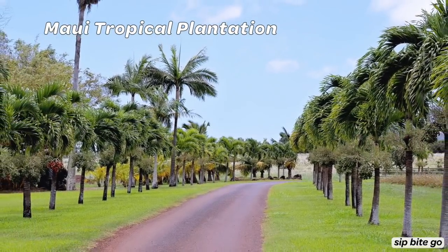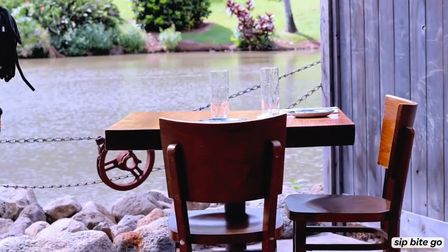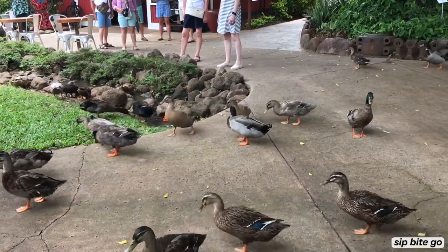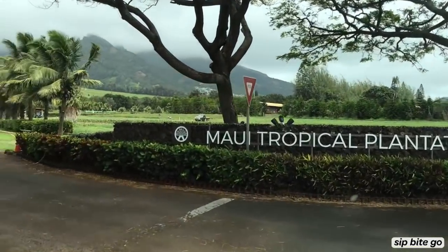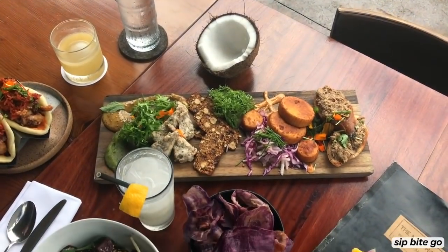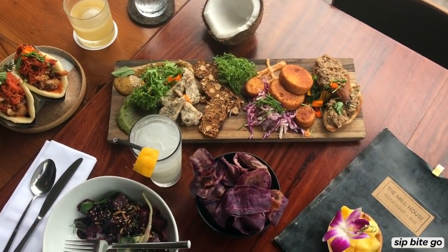The Maui Tropical Plantation and the Millhouse Restaurant are located in Central Maui in an area called Waialuku, Hawaii. Hi, it's Jenna here from Sit Bite Go and today we're at the Maui Tropical Plantation. We're about to go on a tour around the farm to see all of the pineapple, and after that we're going to have lunch at the Millhouse Restaurant right here on site. Can't wait to take you behind the scenes. Join me!